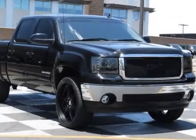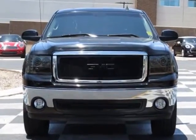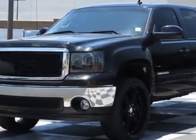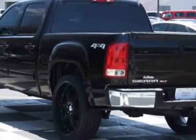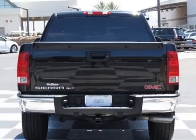Take a look at this 2007 GMC Sierra 1500. This Sierra 1500 has just under 94,500 miles. This vehicle has a limited warranty. This vehicle gets an estimated 16 miles per gallon in the city and an estimated 20 on the highway.